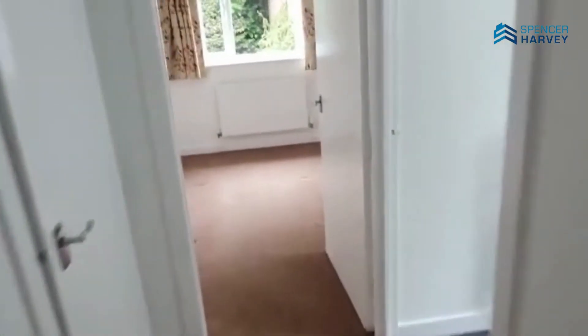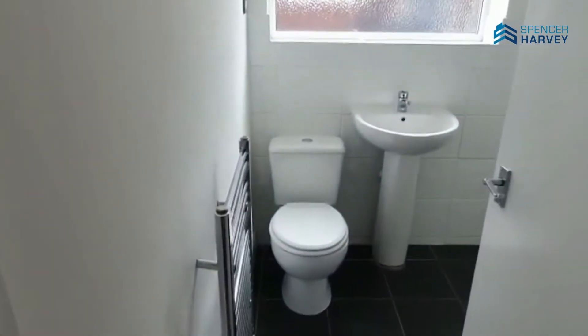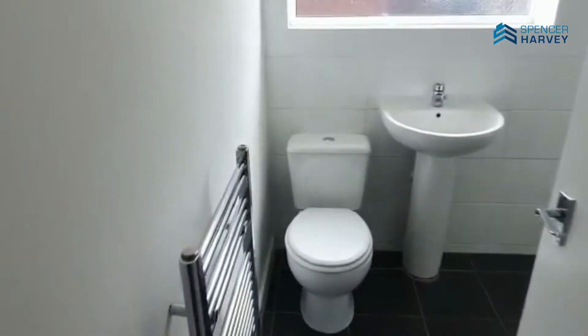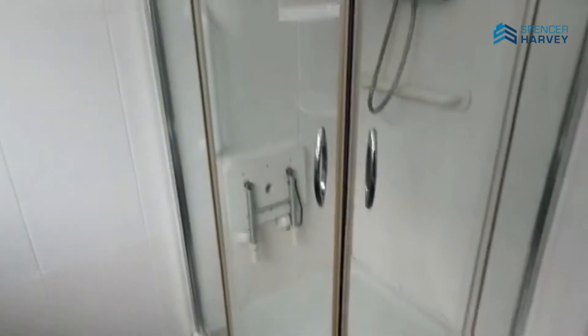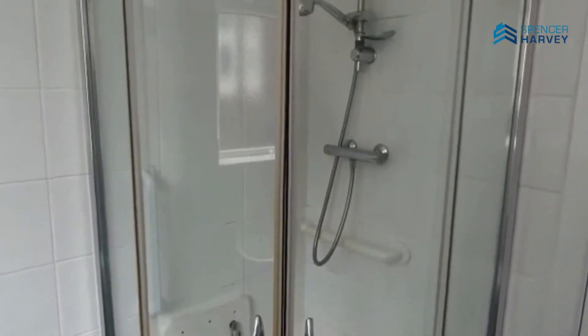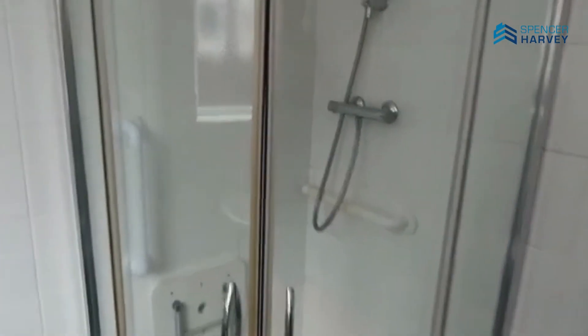And then the bathroom, which is reasonably new. It's just a plain white suite — a modern white suite. You've got a pedestal wash hand basin there, low-level WC, and a decent corner shower with a power shower as well. Again, it's got recessed spotlights, and again, just been decorated. Great property, this one.